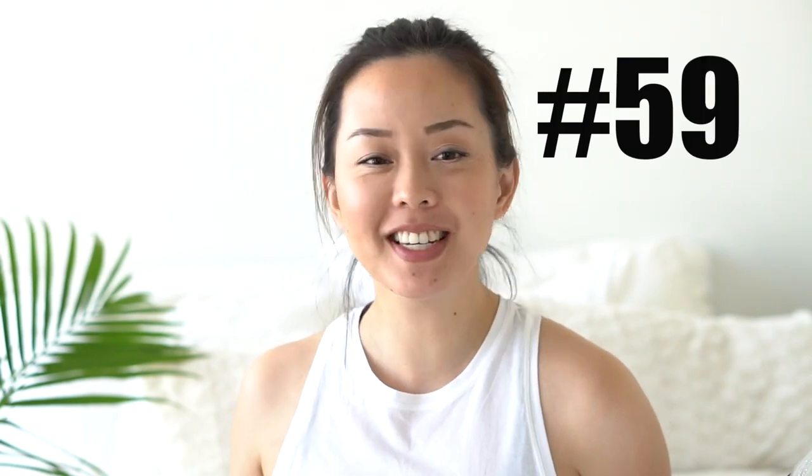Hi guys! Welcome back to my channel. If you're new, I'm Serene and today's Makeup Bag Monday, week number 59! Every week I rotate my makeup and test it out for an entire week to let you guys know whether or not I enjoyed it in my lifestyle after using it for a week.